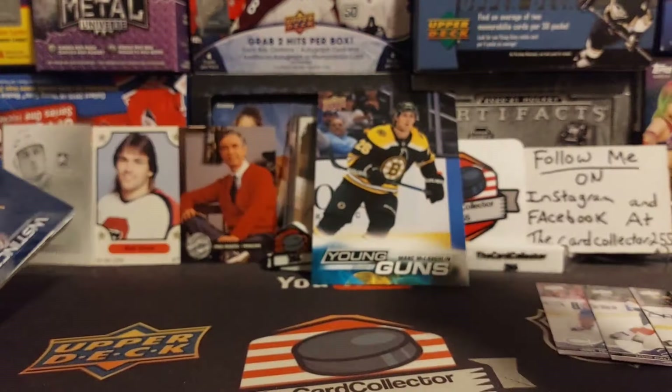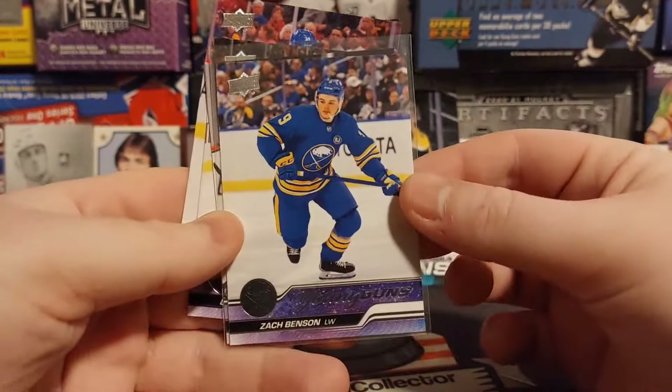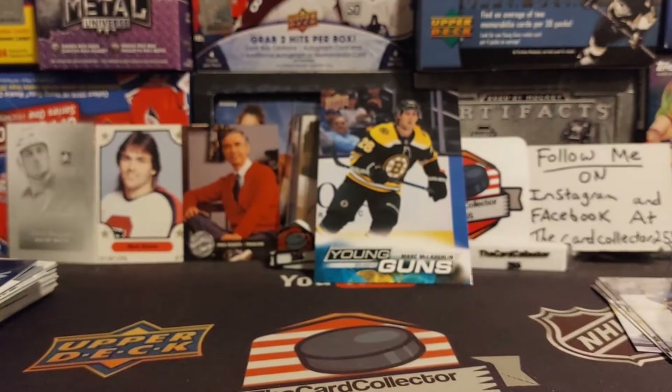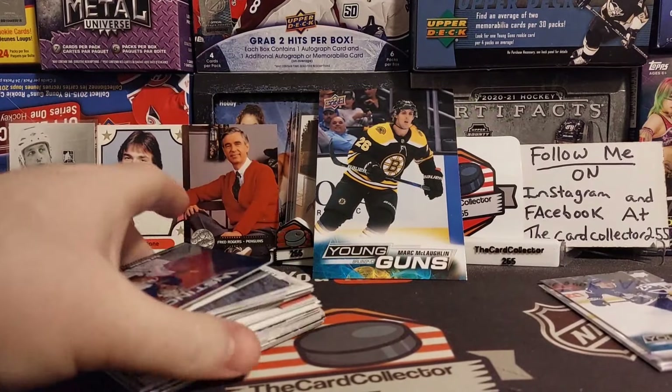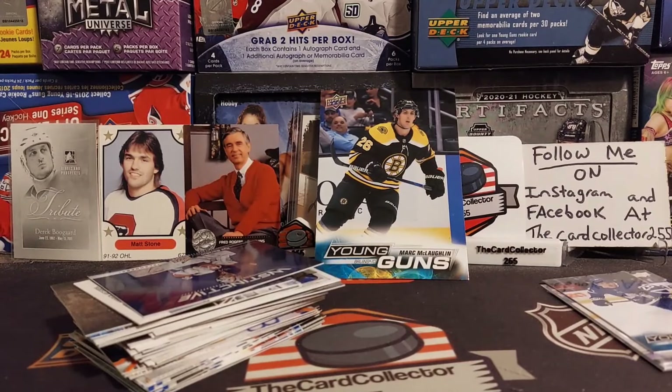So was that worth the money? No. But that Zach Benson is pretty nice — that is the hit of today's video. We also pulled the Jumbo. So guys, thank you for tuning in. Definitely hit that subscribe button, hit that like button, do not forget to share. I am the card collector and you'll see me Thursday with a brand new video.